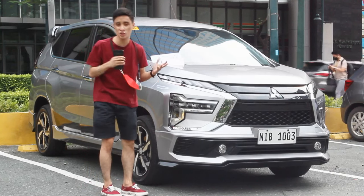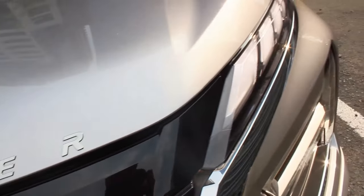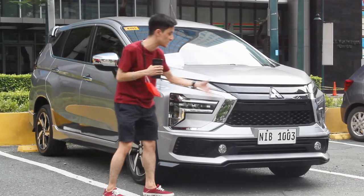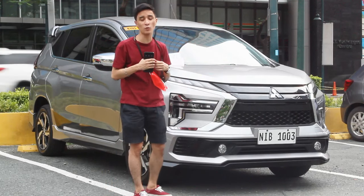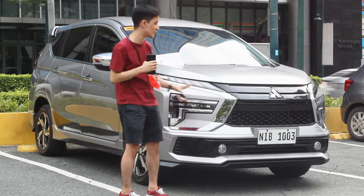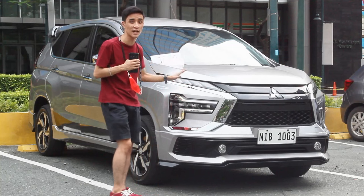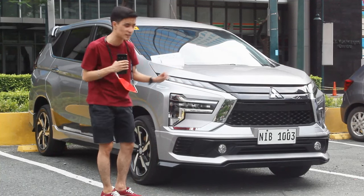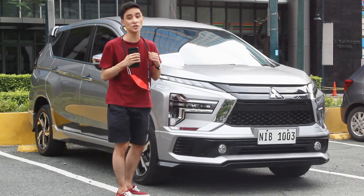Let's get to the look straight away. Not a fan of the Expander badge here above, but it is really striking to look at. It still incorporates the Dynamic Shield design on the grille. The pre-facelift model was really good because it was true to the concept car, but this is not bad at all — I'm digging the looks of this new Expander.